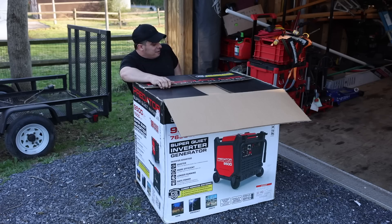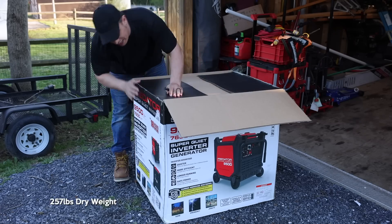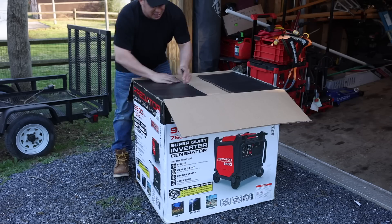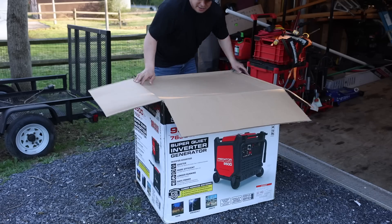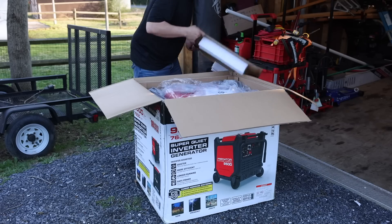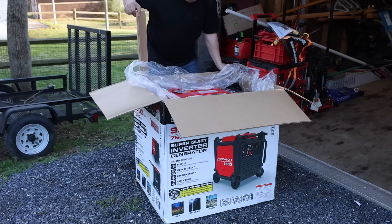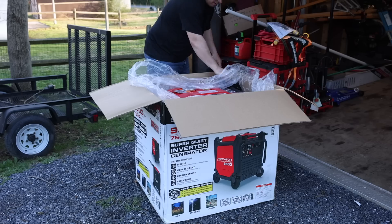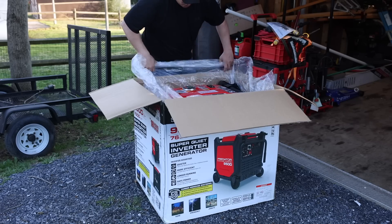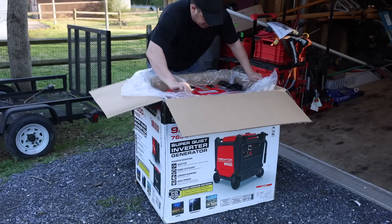I unloaded this out of my truck myself in a rush. The shipping weight sticker says 293 lbs, but I think it's more in the 260 lb range. This thing is a beast — it is pretty heavy, but so is the Honda counterpart. Let's see how they package it. The cardboard will be good for a campfire if things don't work out. This thing is huge.